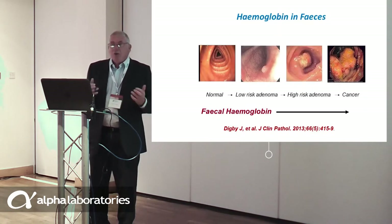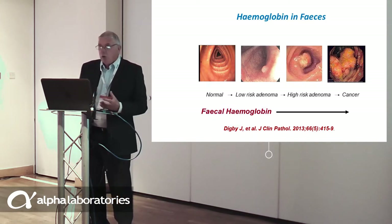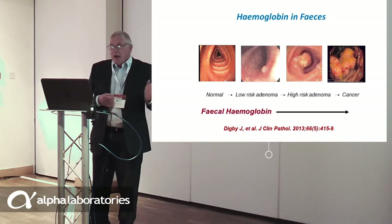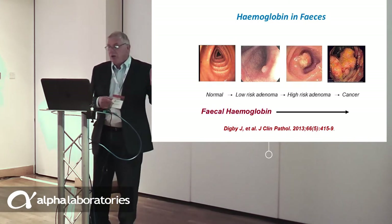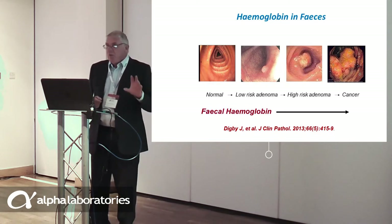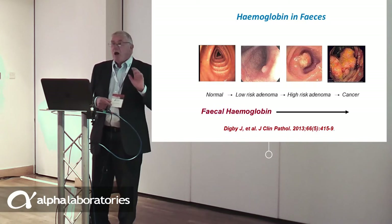The reason that FIT works in screening is that faecal haemoglobin concentration is directly related to colorectal disease severity. As we go from normal to lower-risk adenoma, higher-risk adenoma, and then to cancer, the faecal haemoglobin concentration — as we have shown in considerable detail — rises.